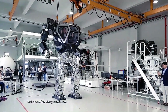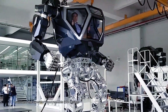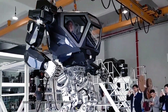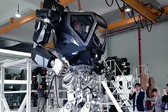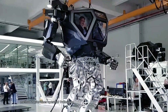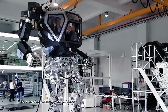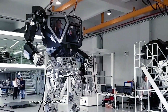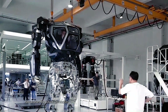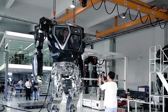Its innovative design features motion capture technology, translating the operator's movements into actions performed by the exoskeleton, ensuring a seamless user experience. Equipped with safety mechanisms and an armored cockpit, Method 2 prioritizes operator protection while enhancing productivity and efficiency in demanding environments. This revolutionary exoskeleton showcases the future of robotics, paving the way for enhanced human capabilities in various industries.